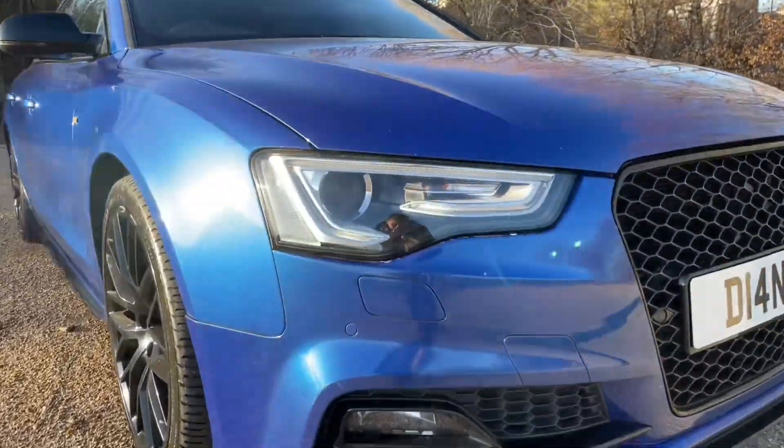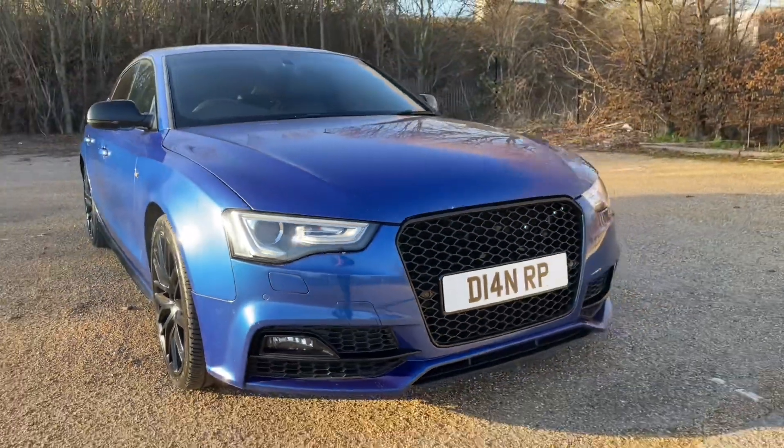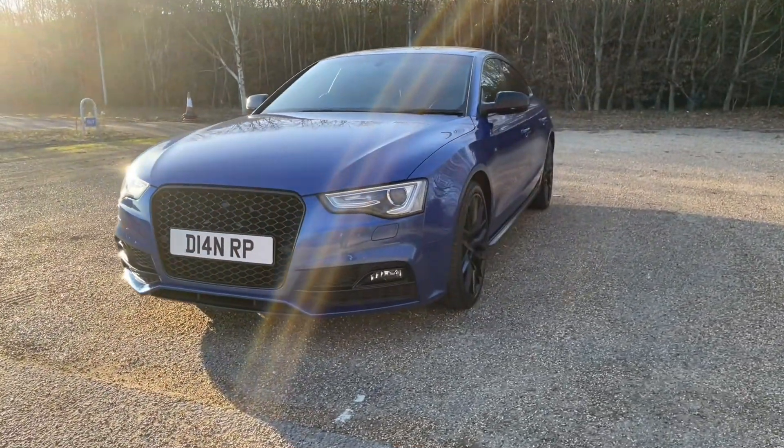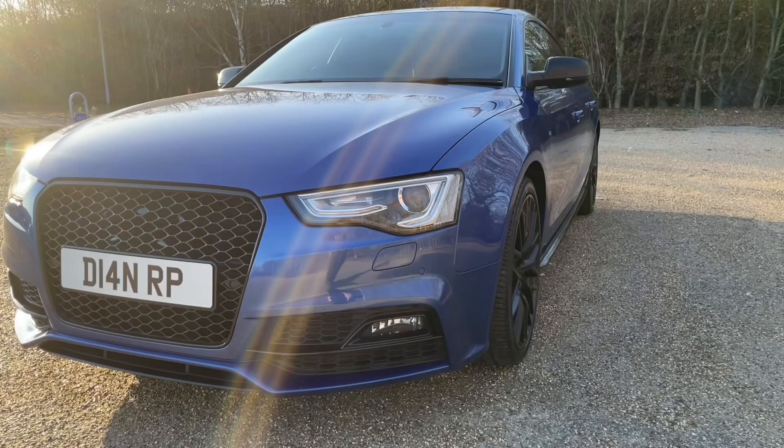Being an Audi Approved car, it has undergone an Audi Approved 149-point check to make sure it meets our highest standards before handing it over to you. That also means it will come with at least one year's warranty and roadside assistance for your extra peace of mind.